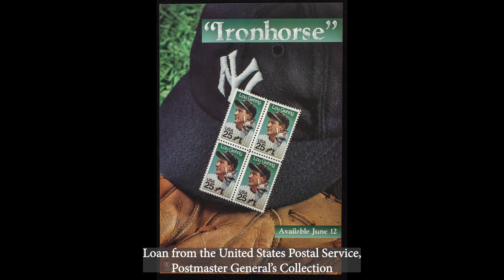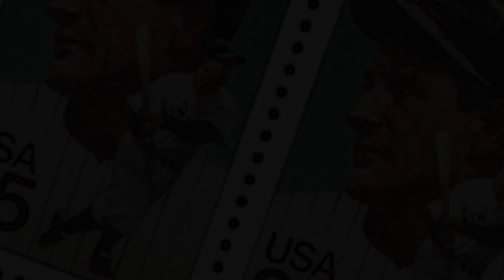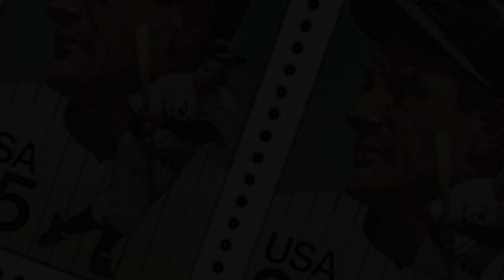Iron Horse was a nickname given to Lou Gehrig for his considerable endurance, best exemplified by the fact that he appeared in 2,130 consecutive games for the Yankees between 1925 and 1939. Despite his incredible statistics, Gehrig was a modest man who spent much of his career in the shadow of larger-than-life teammates, including Babe Ruth and Joe DiMaggio.